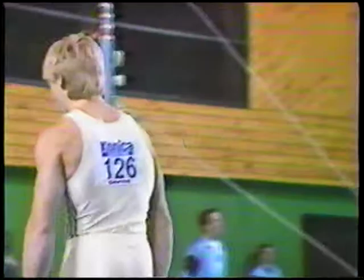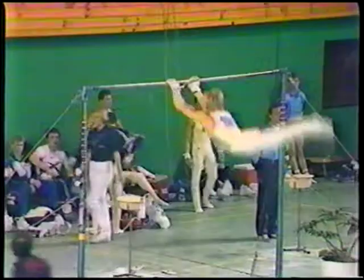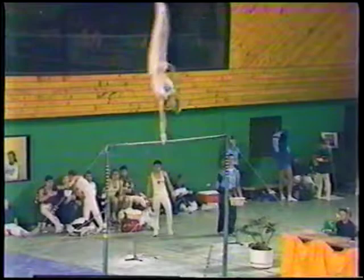Grigory's only 18, so he's got to the top very quickly. He has, but he shows what sort of depth the Soviets have, and in fact he's coming up second here, so he obviously is a good performer on this event.